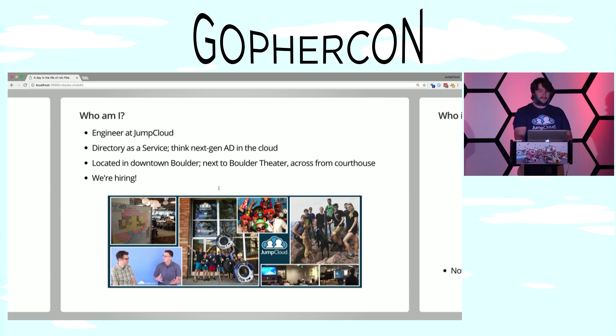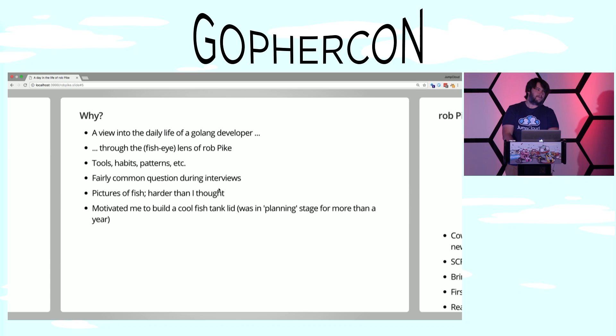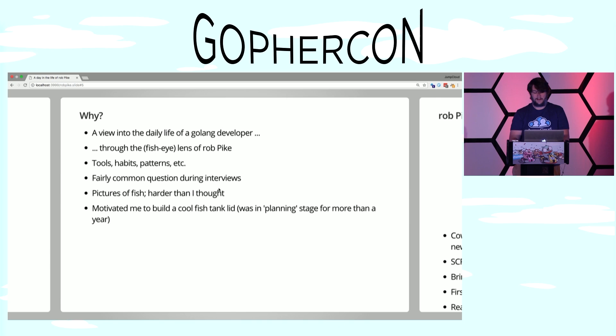So the first question you probably should be asking is: who is Rob Pike? You probably know this one — we're not talking about him. We are talking about this Rob Pike, which is our resident betta fish at JumpCloud, also known as the Siamese fighting fish. So now you should be asking yourself: why am I listening about a fish? We're going to use him as a foible to look into the daily life of a Golang developer through a fisheye lens.